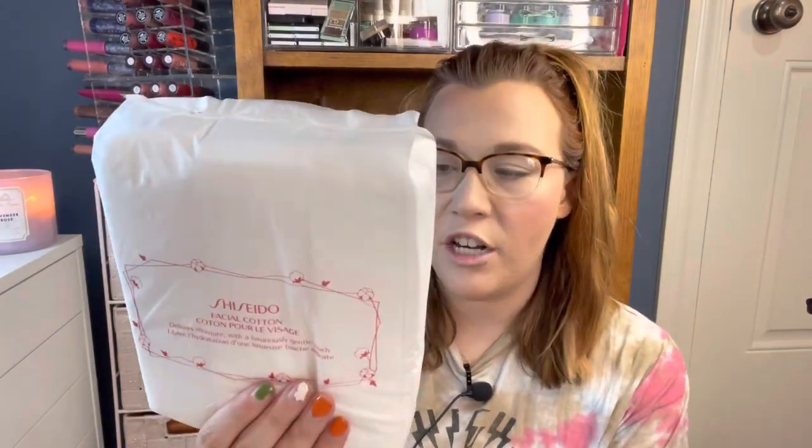Then at TJ Maxx I found another pack of my Shiseido Facial Cottons for $7.99. I think these are normally around $12 at Sephora, so whenever I see them I grab them. I have a whole collection of backups because they're not always at TJ Maxx or Marshalls. I'd rather pay $8 than $12, and these are the only things I use on my face.